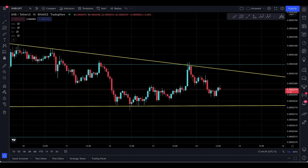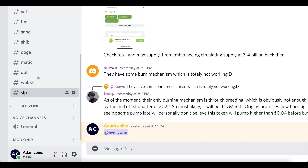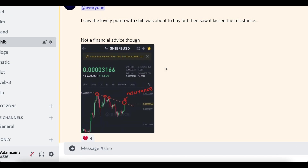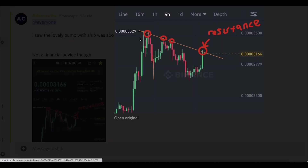Assalamu alaikum everyone. I'm just gonna dive into SHIB and tell you the next technical target. Join me in the Discord because we do have a SHIB channel. Yesterday I actually made a post where I saw the lovely pump with SHIB and was about to buy, but then saw it kissed the resistance. Not financial advice. This is the four-hour time frame.